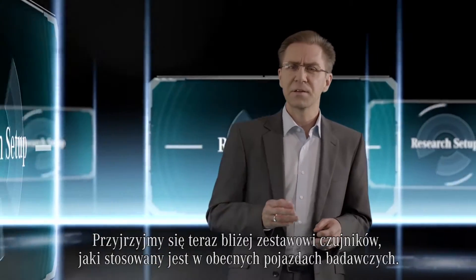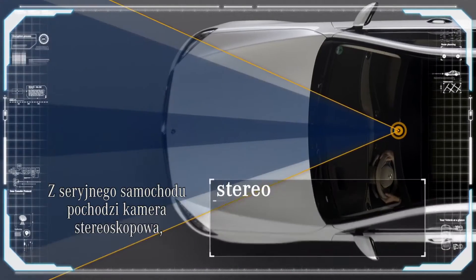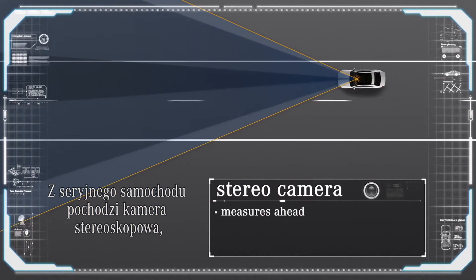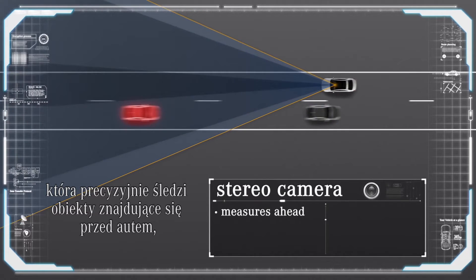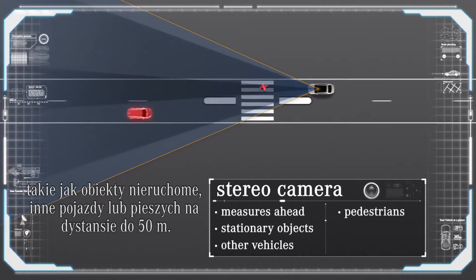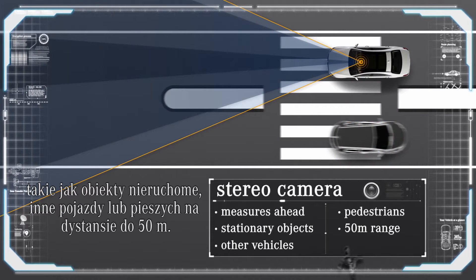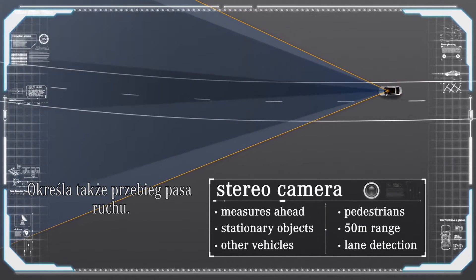Let us now take a closer look at the sensor setup of our current research vehicles. From the standard vehicle, we took the stereo camera, which accurately measures objects in front — such as stationary obstacles, other vehicles, or pedestrians — up to a distance of about 50 meters. It also determines the course of the lane.